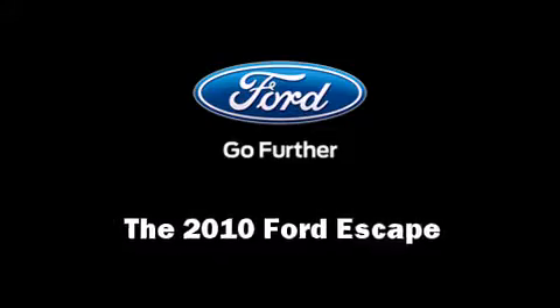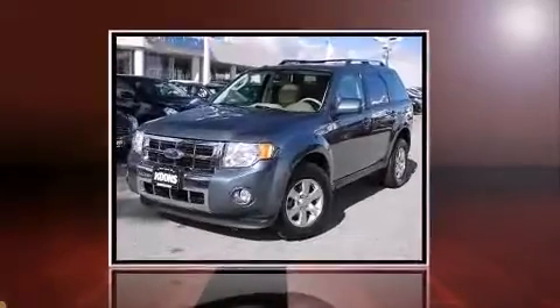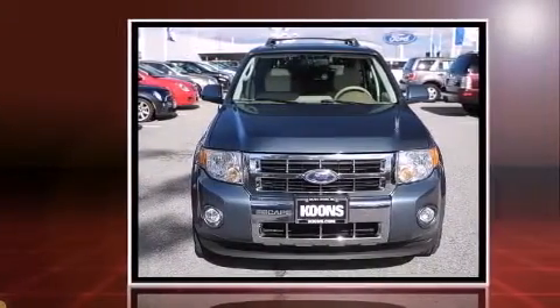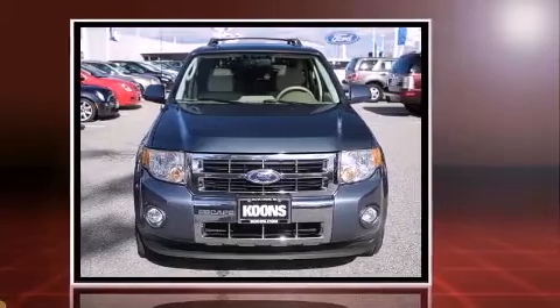Get excited about the 2010 Ford Escape. With just over 40,000 miles on the odometer, this four-door sport utility vehicle prioritizes comfort, safety, and convenience.